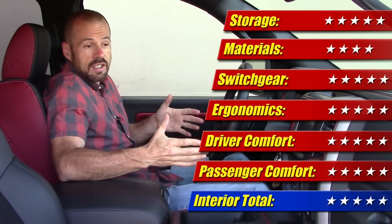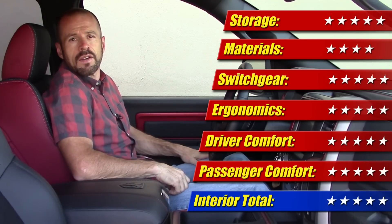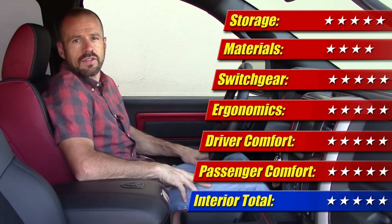There are a few hard plastics here and there, but the switchgear, the ergonomics, and the versatility of this interior are one of the best in the business, I think. I give it five stars.